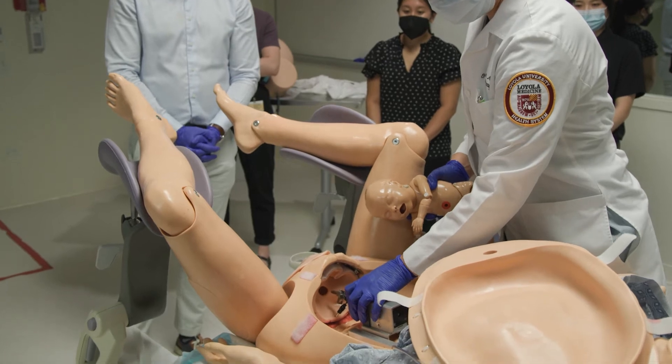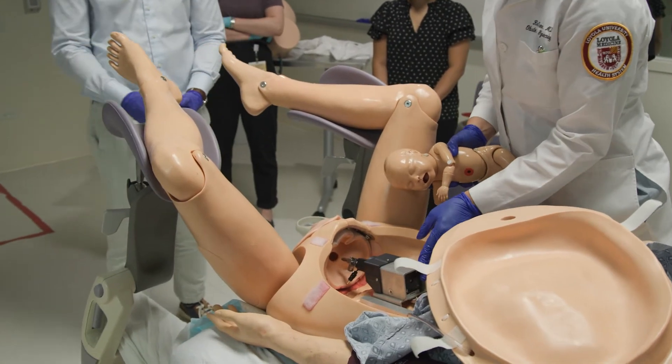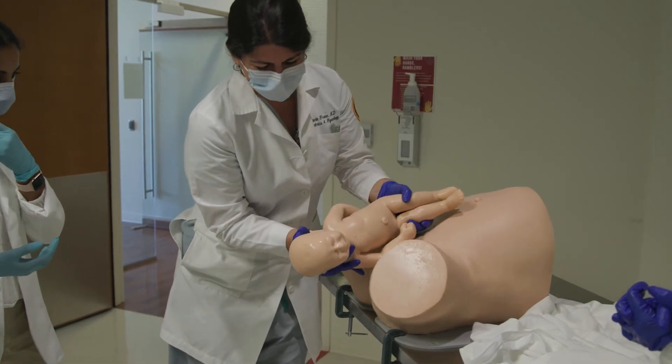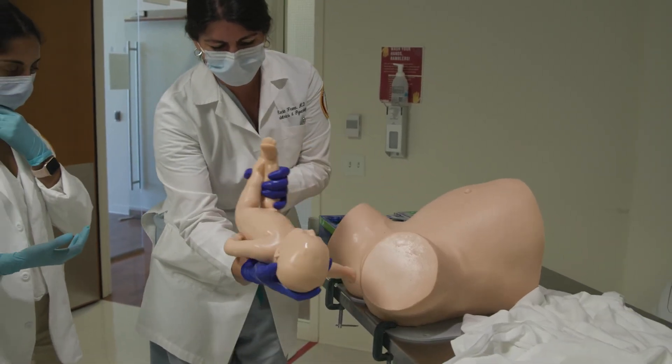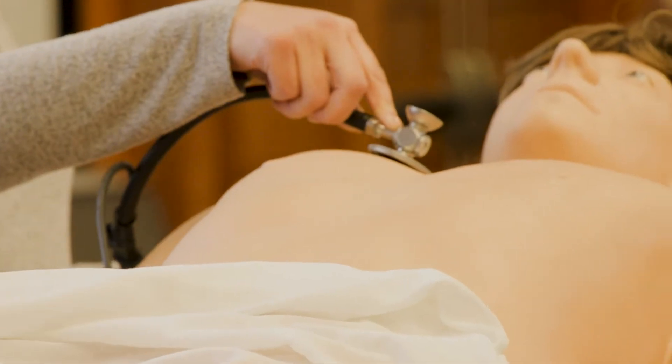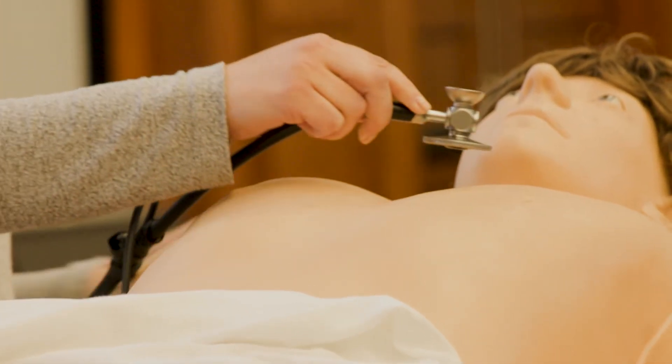They're fully functioning mannequins, run by a tech and usually a proctor. On the other side of the one-way glass, we can adjust all of the vital signs of the patient. They have breath sounds, they have pulses — they have everything that is very similar to a real patient.